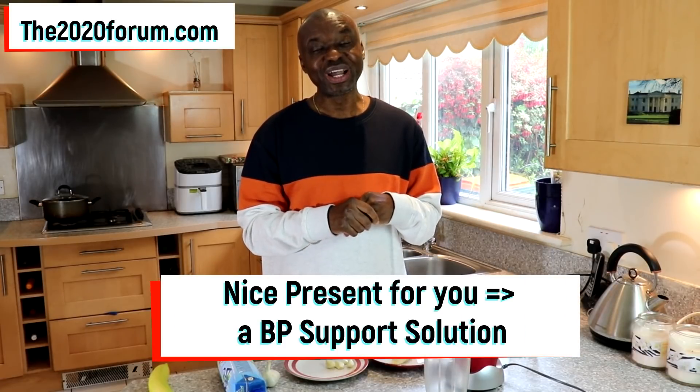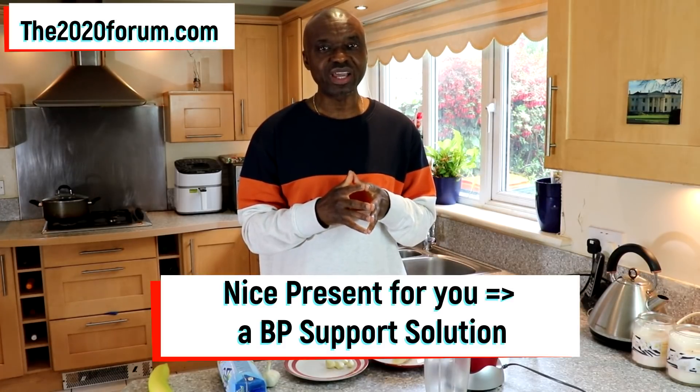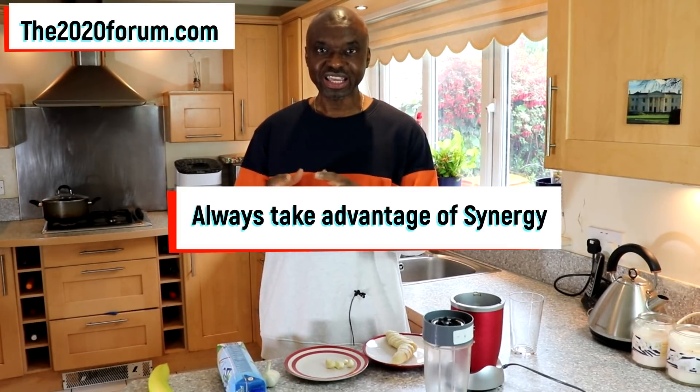Hello, Dr. Joe here of the 2020forum.com. So today I've got a very nice present for you, and the present is my solution that literally provides you with blood pressure support. Now I have refined this formula to a T, and the reason it works is because I have put together three ingredients that on their own actually reduce blood pressure. So when you assemble them together, what you have is a synergistic effect, and synergy is something that you want to cash in on when you've got high blood pressure. And that is what is operational in this formula.